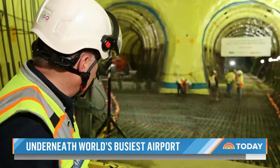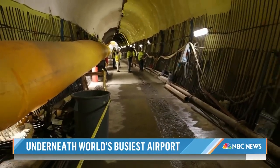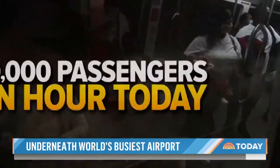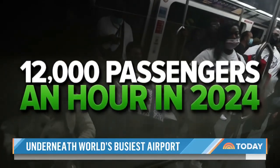The train will come out of the left tunnel after dropping passengers off at baggage claim. Now it's got 700 feet in this new tunnel to back up, then it heads back into the terminal again. The extra space means more trains carrying more passengers — from 10,000 passengers an hour today to 12,000 an hour in 2024.